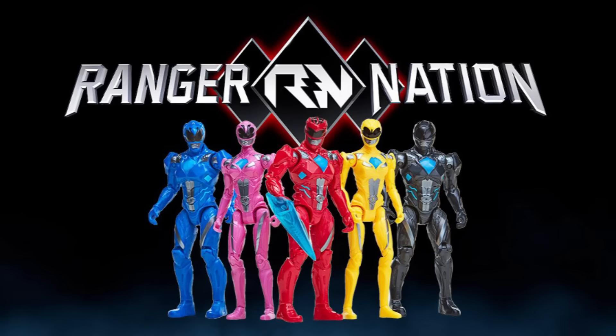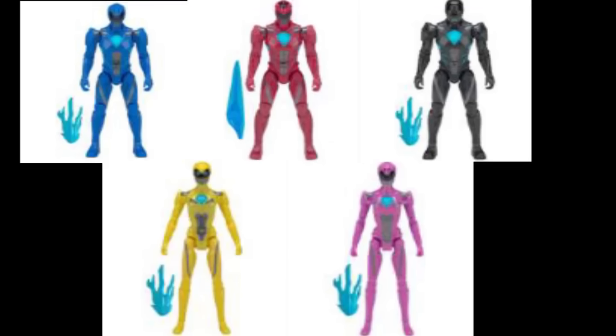Moving on, I want to go into the figures. They're doing the 5-inch figures for the Rangers. One thing to note: the only one that actually has a weapon is Red — he has the power sword, which is odd to most people. You could look at the Legacy line and say the only ones that got weapons were Green and Red if you got the San Diego Comic-Con exclusive version of the figure. The others have this weird aura or energy around their arm, which is not bad, but I feel like that's kind of a waste.